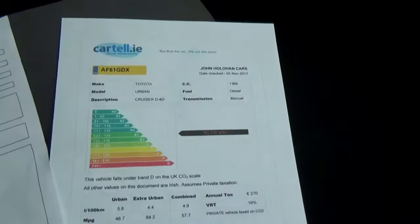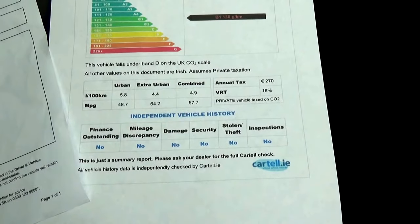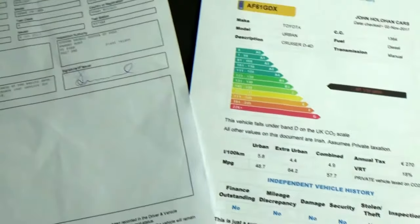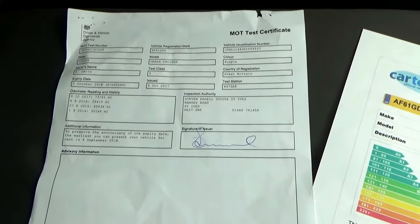The car comes with a cartel history search just to verify it's never been crashed or stolen, warranted mileage, no finance outstanding. We also have an MOT printout with all the mileages recorded just to verify that as well.